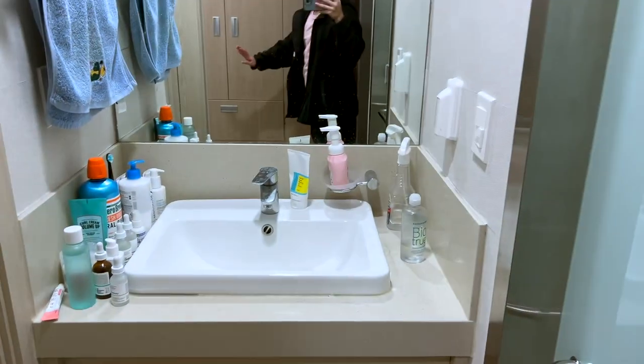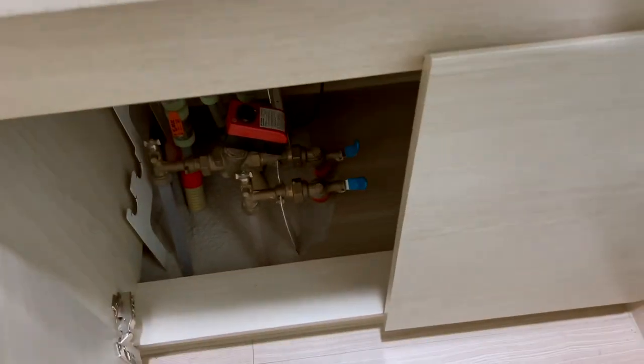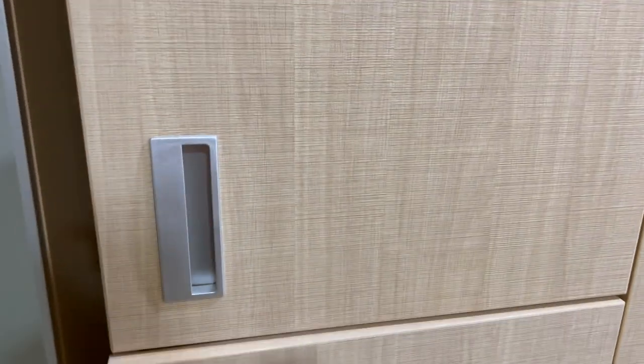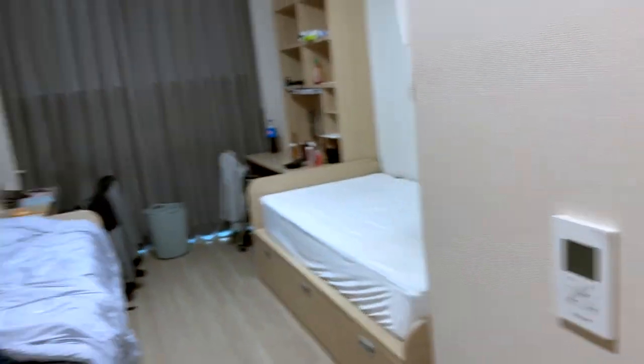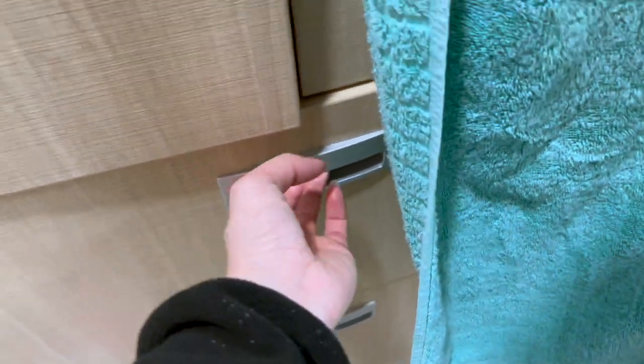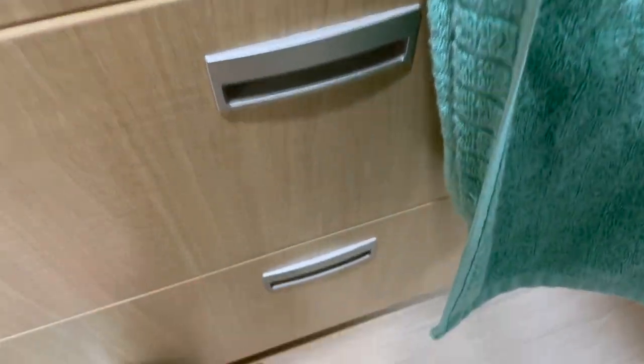Yeah, and then the sink obviously. Not much. And then the storage — more storage. I have a bunch of albums in here, and then up here is for your roommate but I don't have a roommate right now, so I'm just putting stuff in here. And the closet — it's nice, it's pretty big, but I have a lot of clothes so it's kind of filled up. And then there's space under here where I keep miscellaneous things, and I keep my shorts in this bottom drawer, and jeans and stuff.